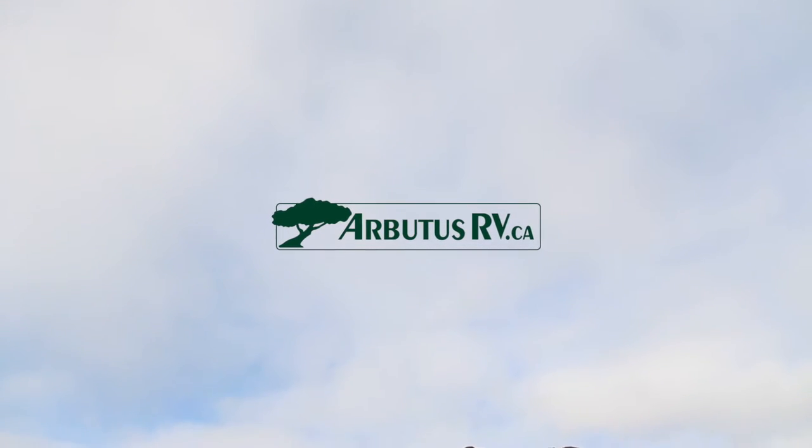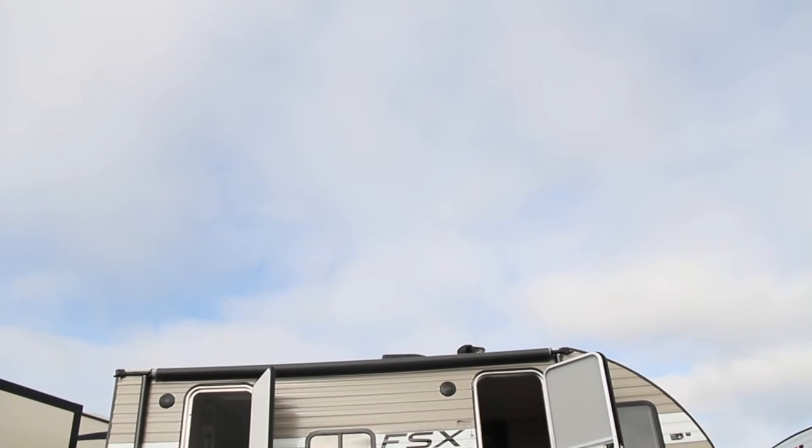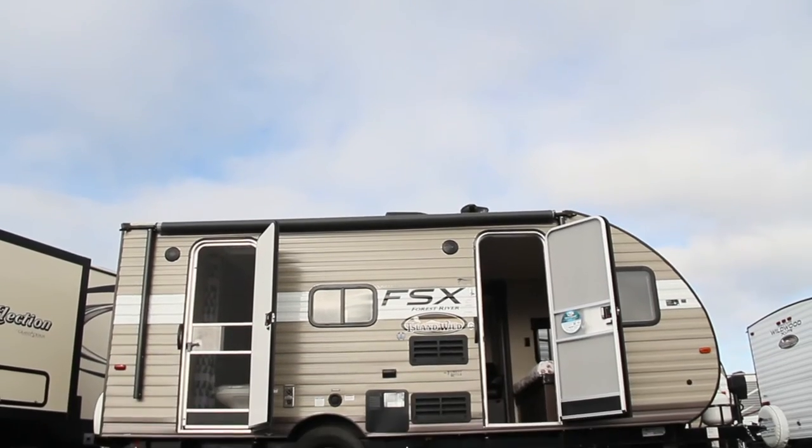Welcome to the 2019 Forest River FSX Island Wild 190SS, a small trailer with dual door access.